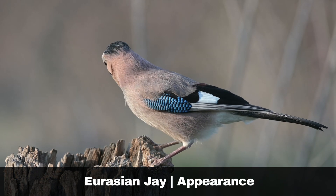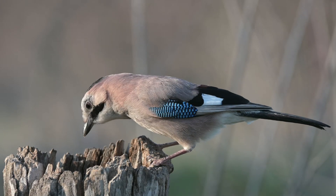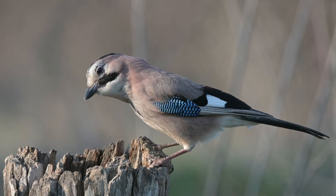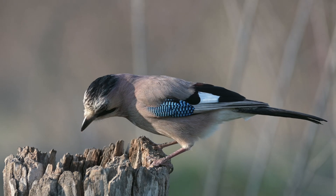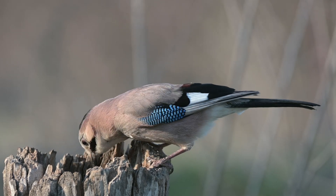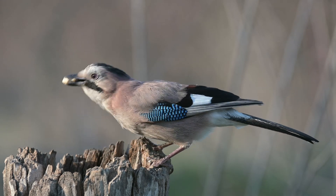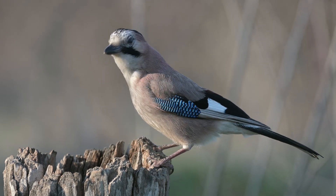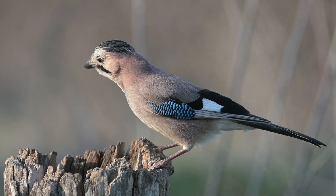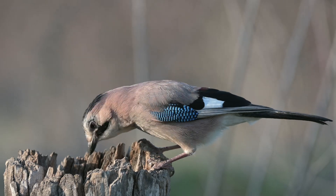The Eurasian Jay, scientific name Garrulus glandarius, is the most colourful resident corvid. They have a pinkish tinge to their plumage, with blue and black barring on their wings. They are particularly noticeable when flying, as their barring stands out together with the flash of white feathers on their rump. Once they are settled in a tree, it can be quite tough to make them out. Despite their bright colours, they are quite good at blending in.